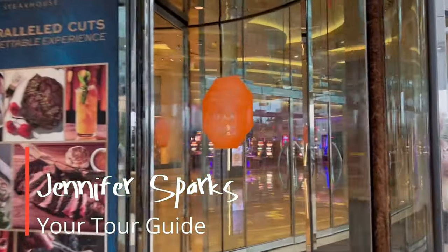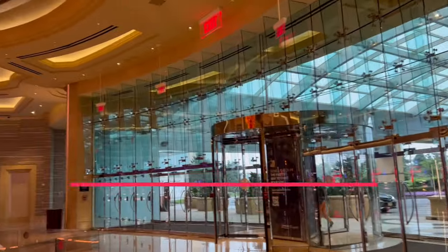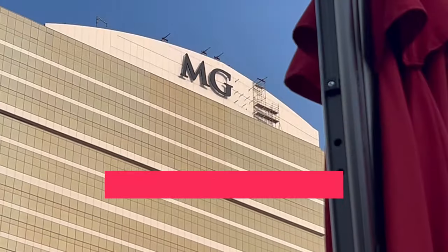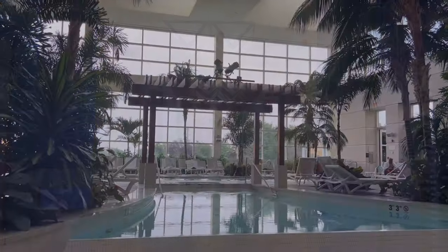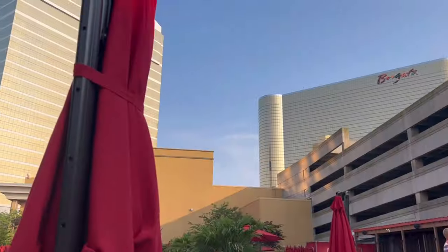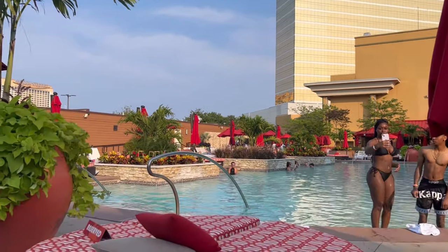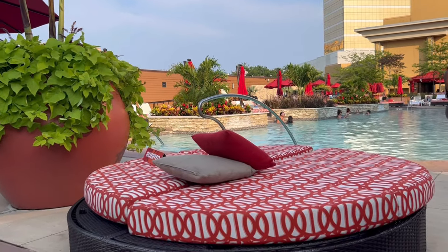Hey, it's Jennifer Sparks. I'm back in Atlantic City. I spent a night at the Borgata and it's summertime, and I was able to check out all the pools. I'm very excited to take you on the tour with me today. We're going to see the MGM Tower's indoor and outdoor pool, Borgata's family-friendly indoor pool, and Borgata's 21-and-older beer garden pool.